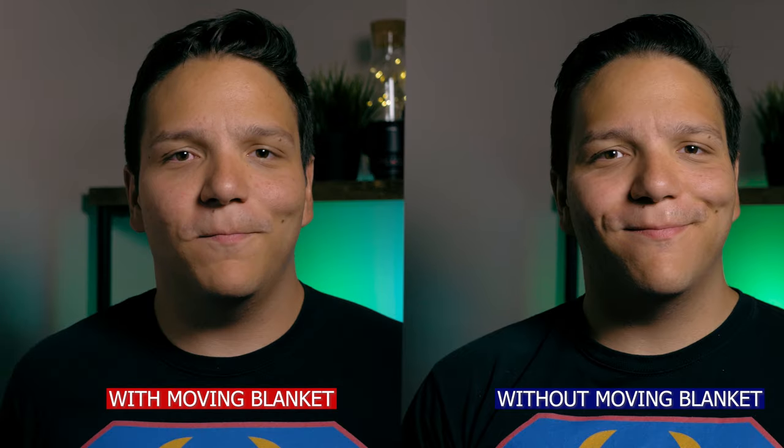This isn't something you can do as easily with acoustic foam panels. Here is an example of the beginning of this video without the moving blanket. You can hear the sound bouncing off the walls in my room, and you can also visually see where the blanket isn't reflecting the light back at me, so there are more shadows on my face. This is why having a dual-sided moving blanket can be so useful.